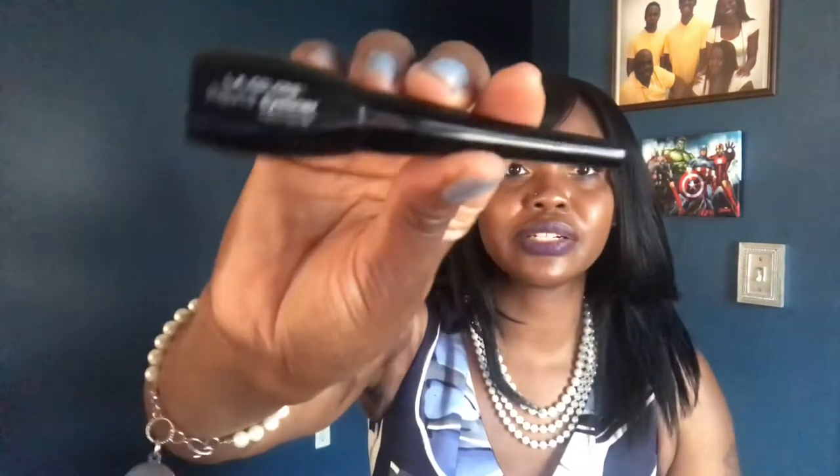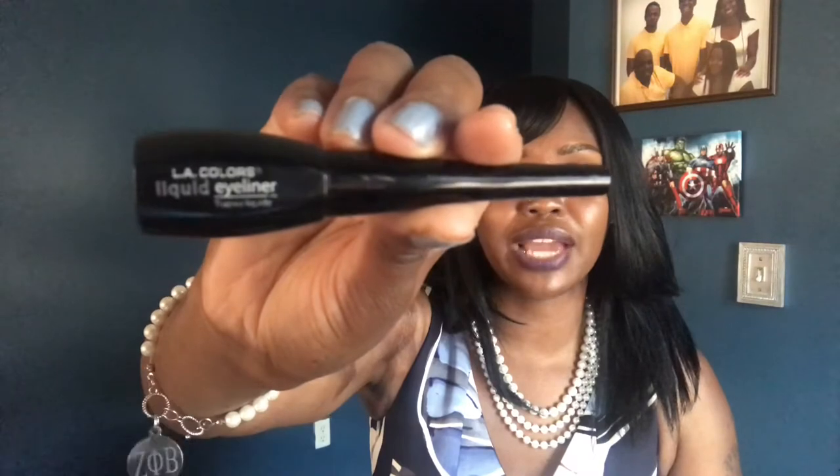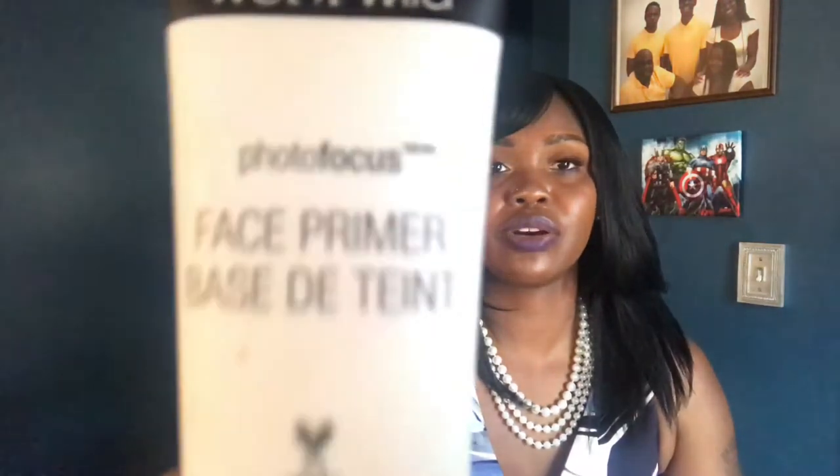I'll only be using two liquid liners: one from Sephora in black, and one by L.A. Colors, also a liquid eyeliner in black. For primers, I'm only using two as well — the Sephora Beauty Amplifier and the Wet n Wild Face Primer. The Wet n Wild one is halfway gone, so I'm trying to use it up over the month.